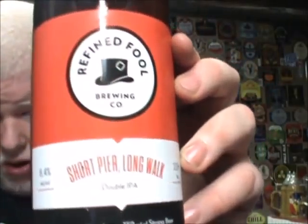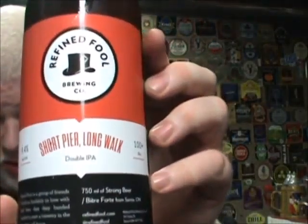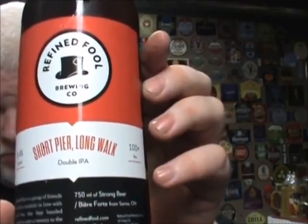This is from the Refined Fool Brewing Company, a brand new brewery in Sarnia. This is Refined Fool's Short Pier — sorry — Long Walk, Short Pier. Short Pier, Long Walk. There we go. It's 8.4% alcohol by volume, 100-plus IBUs, and it is a double IPA.